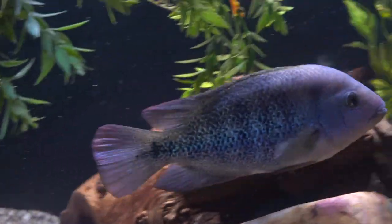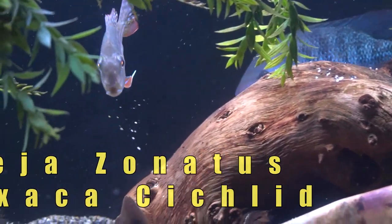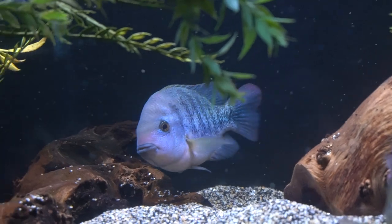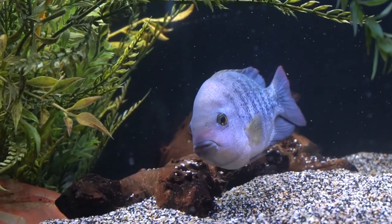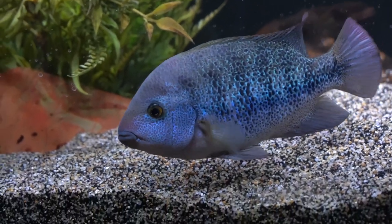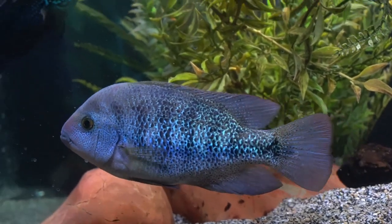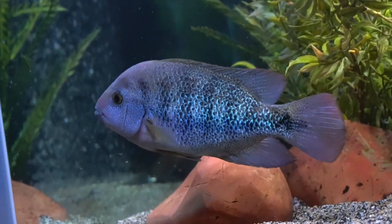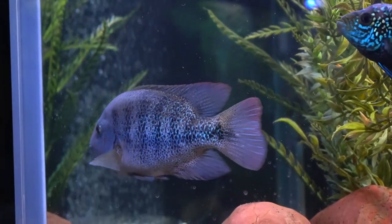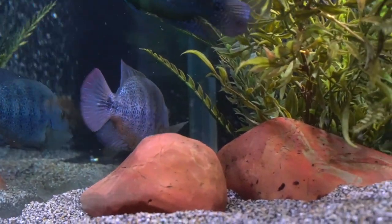Today we're going to talk about a Vieja zonatus. This is a cichlid from southern Mexico into Central America and can get up to 12 inches. The males can get very, very aggressive and they usually develop a hump on the forehead - a nuchal. I don't see one on this fish, but this fish has been very, very aggressive recently and he patrols the tank.